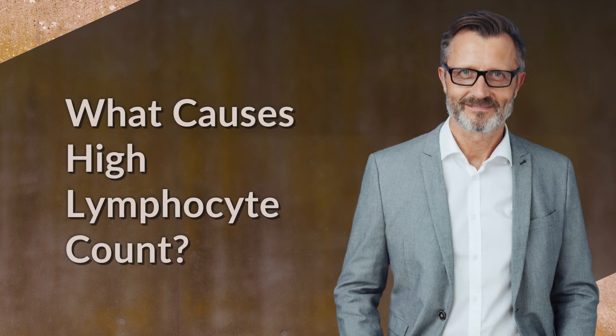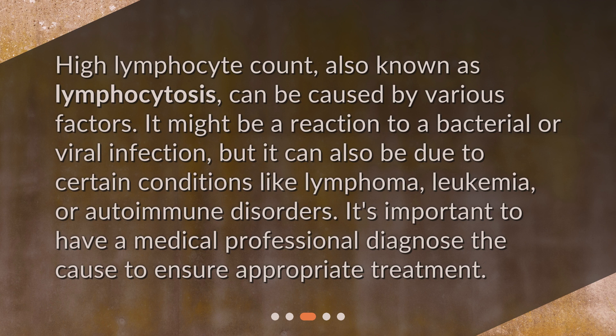What causes high lymphocyte count? High lymphocyte count, also known as lymphocytosis, can be caused by various factors. It might be a reaction to a bacterial or viral infection, but it can also be due to certain conditions like lymphoma, leukemia, or autoimmune disorders. It's important to have a medical professional diagnose the cause to ensure appropriate treatment.